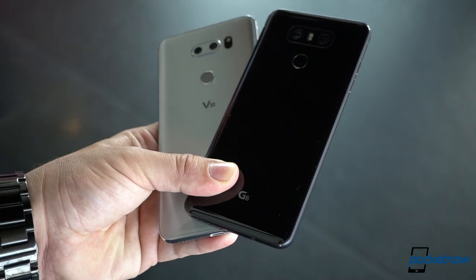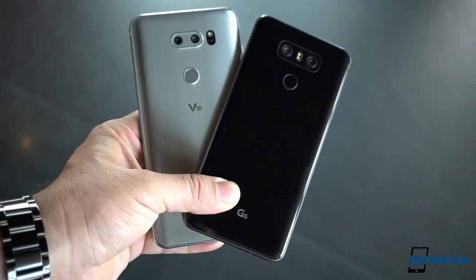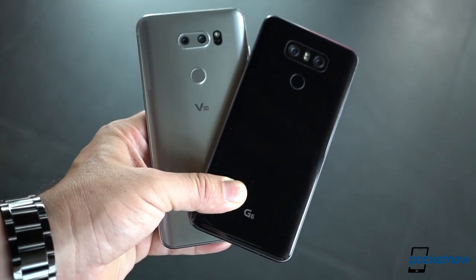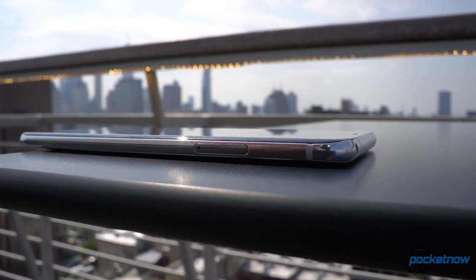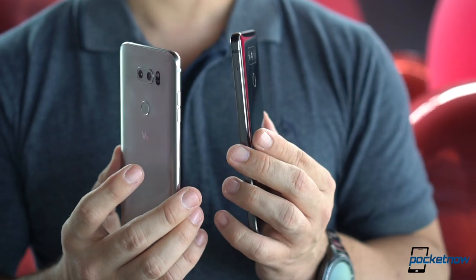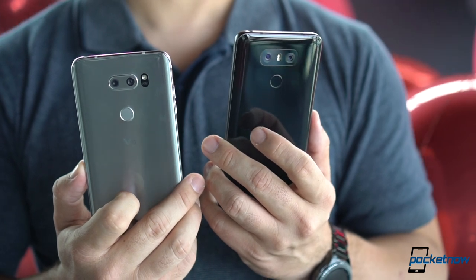If you think the LG V30 is just a larger G6, that's only from a distance. The V30 is significantly better. The curved borders of the aluminum trim, matched with the 2.5D curves of the glass front and back, make this phone seem slimmer than it really is. The feel is just surreal — far lighter than you'd expect, even compared to the G6.